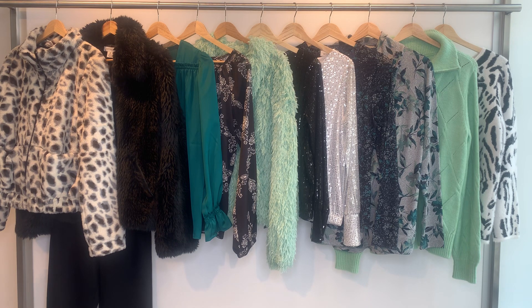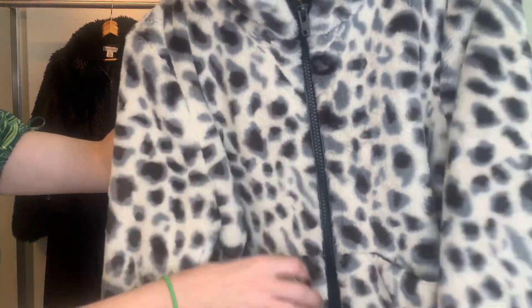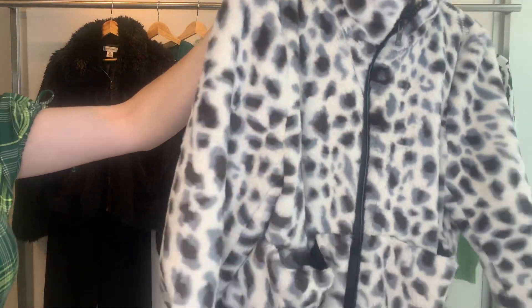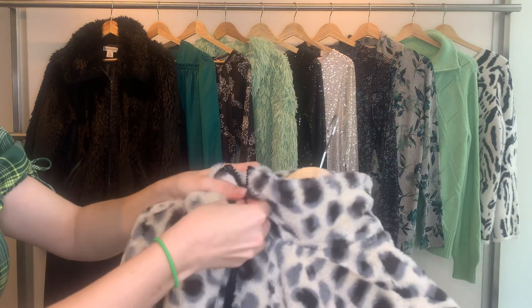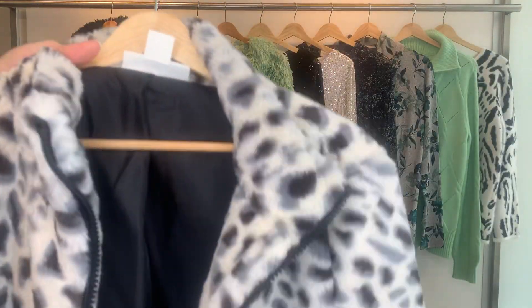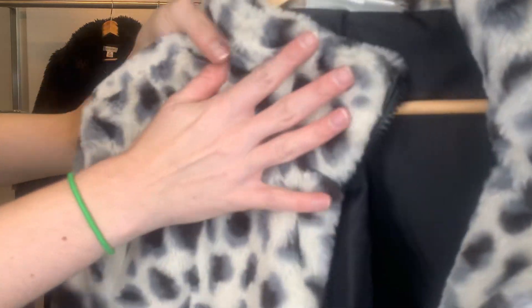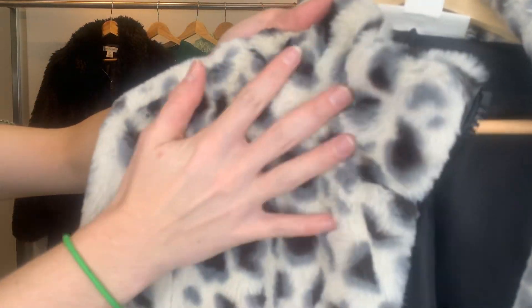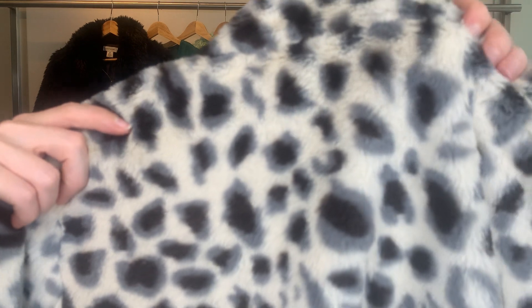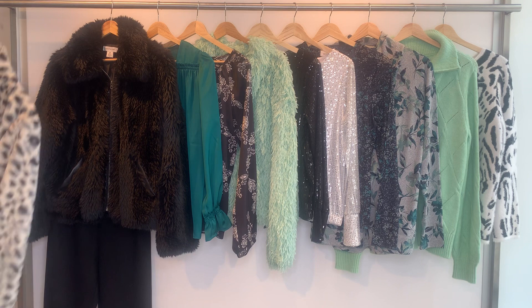Our first jacket is a funky animal print jacket. It's a zip front with pockets in the front as well, long sleeve, with a bit of a funnel neck. It's all lined on the inside. This is the 27130 jacket. Cost is $13.77, and it retails at $99. It has a furry feeling — very soft, plush hand to it. All pricing is going to be less date.